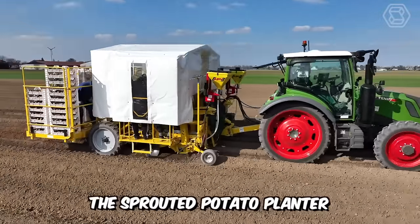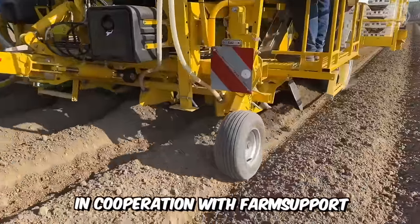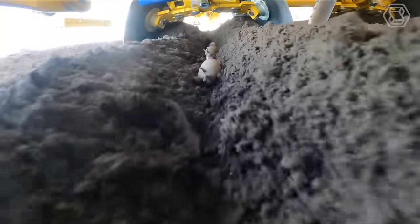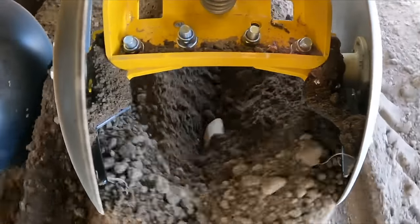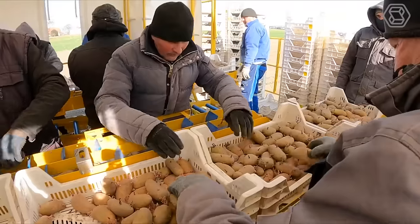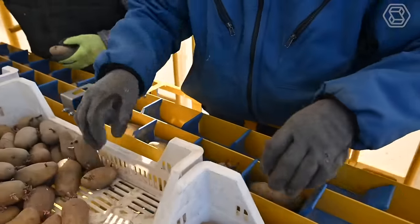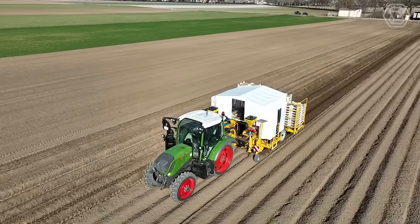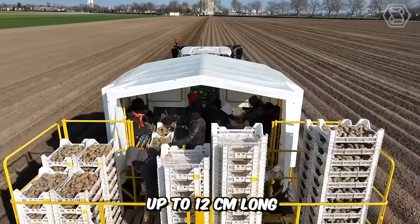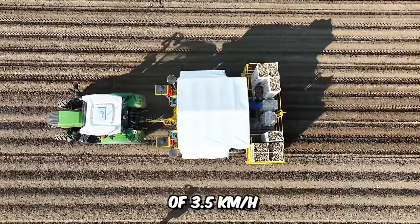The sprouted potato planter is the first step in the cultivation of young potatoes. In cooperation with farm support, Ropa has developed a planting machine for sprouted potatoes. Gecko is their new manual planting machine that combines gentle planting of sprouted potatoes without sprouting, power, and good working conditions for staff. Two people per planting row lay the pre-germinated potatoes along sprouting belts, which transport the potatoes without additional load and without friction until they are precisely planted in the ground. Even potatoes up to 12 cm long can be optimally planted at a travel speed of 3.5 km per hour.